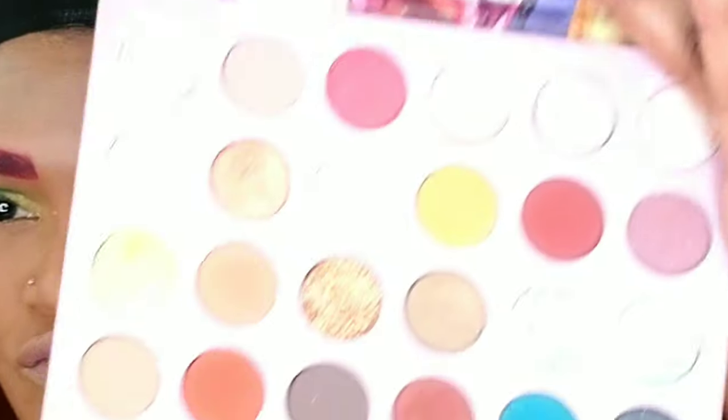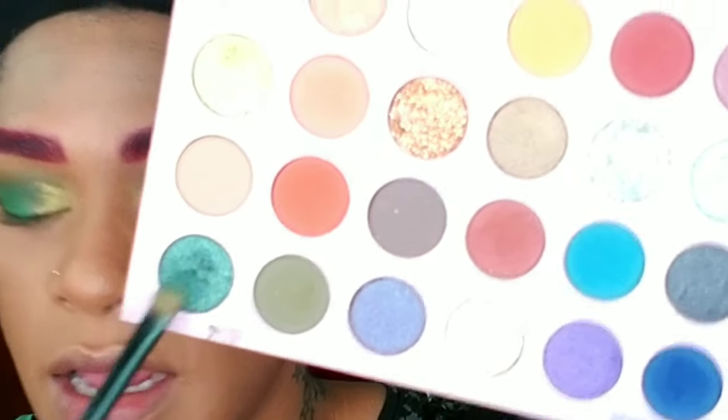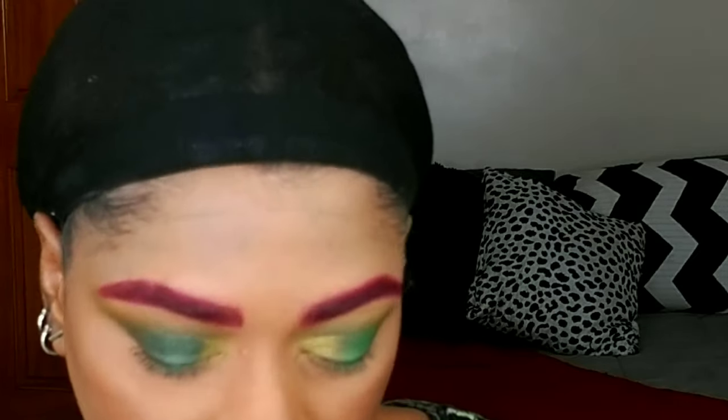Taking the So Jaded palette from Kathleen Lights and ColourPop again, I'm applying that to the inner corners of my eyes — that's the reason I left that area bare. Then I'm going over the Nate color from the Jeffree Star palette and using Emerald from the Kathleen Lights palette, tapping that over it. I just felt like it was necessary for a little bit of glitz and shimmer — the look needed it. I'm just going to mesh everything together so it's well blended with no harsh lines.